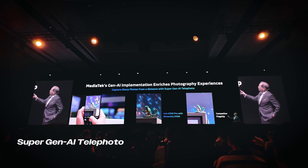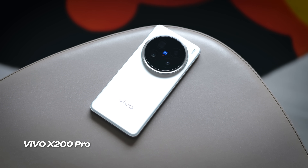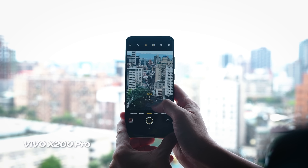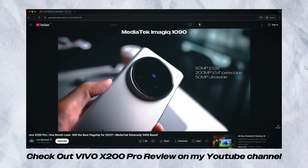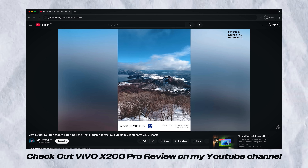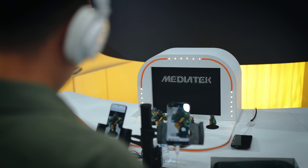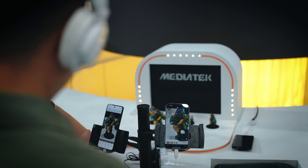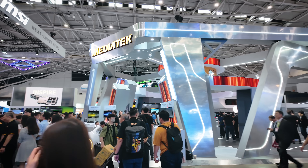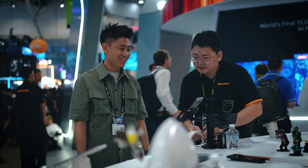There were a couple of AI features shown off at the show. First up was super gen AI telephoto — for this demo they brought out the Vivo X200 Pro, and you could clearly see it's really amazing when it comes to zoom performance, zooming in super far away. That's a phone we've already tested on the channel. MediaTek also showed off their AI audio isolation — at the booth they played an audio track while a guy beside me was speaking, and using AI they removed his voice totally so you could hear the music much more clearly, even in a very noisy environment.